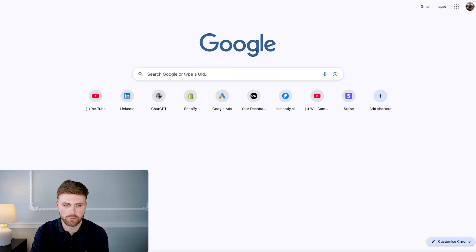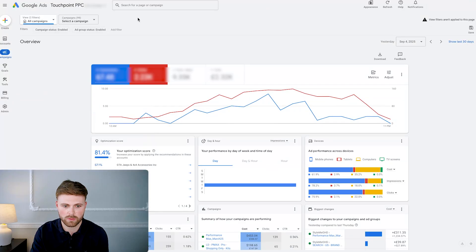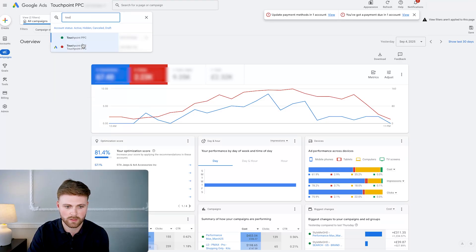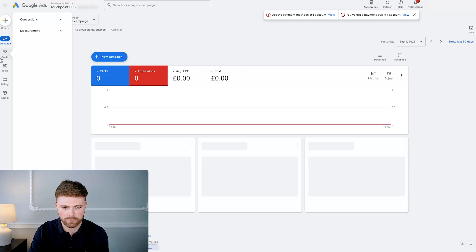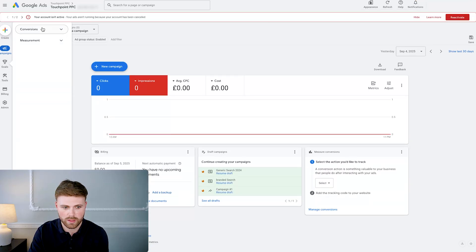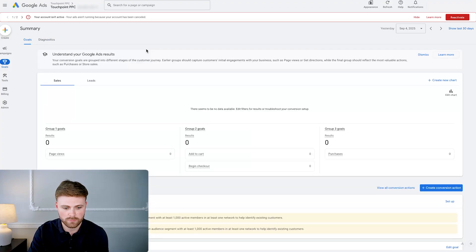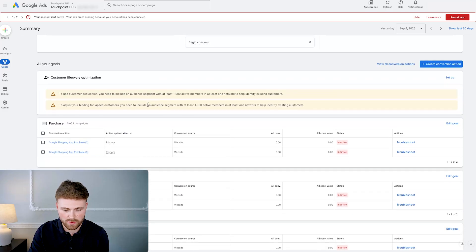Now we're going to go to our Google Ads account — the associated account — and go to Goals, then Conversions, then Summary. We should see all the connected goals we've just imported from Shopify using the Google and YouTube app. You should only see one set of these — I've installed them twice so they're double installed, but don't worry. These are the conversion tracking goals now added to your Google Ads account from Shopify.